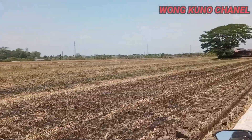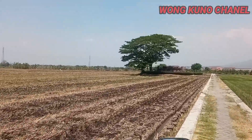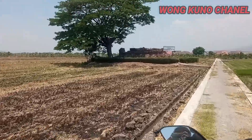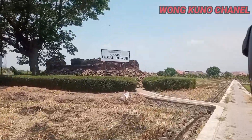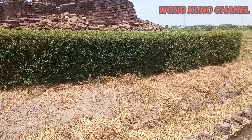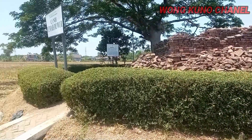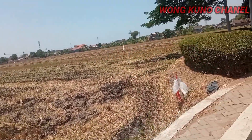Ini kondisi sekitar seperti ini guys. Jadi Candi Lemadur atau Candi Pamotan ini berada tepat di tengah sawah warga. Ini sisa-sisa dari Candi Pamotan 2 ya, atau situs Candi Lemadur. Nah ini kita langsung review. Candi Lemadur berada tepat di tengah-tengah ladang sawah warga.